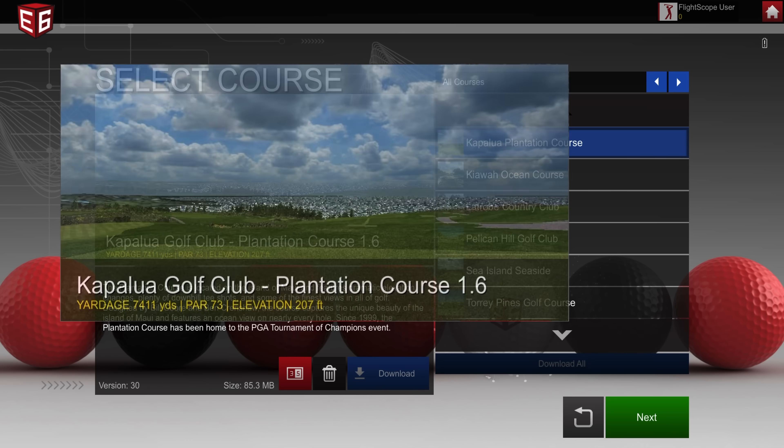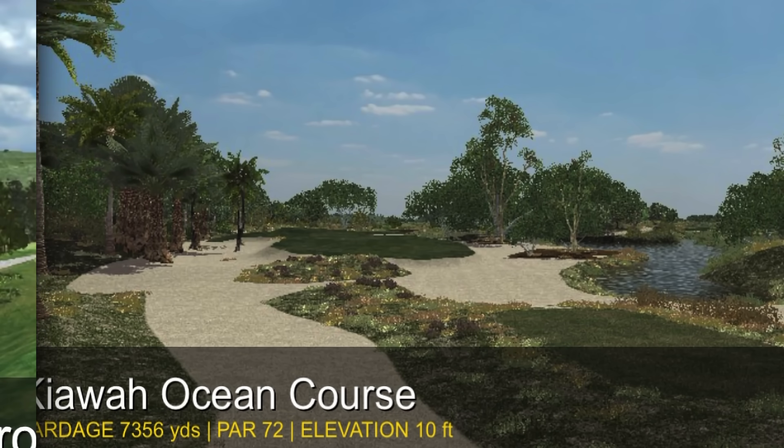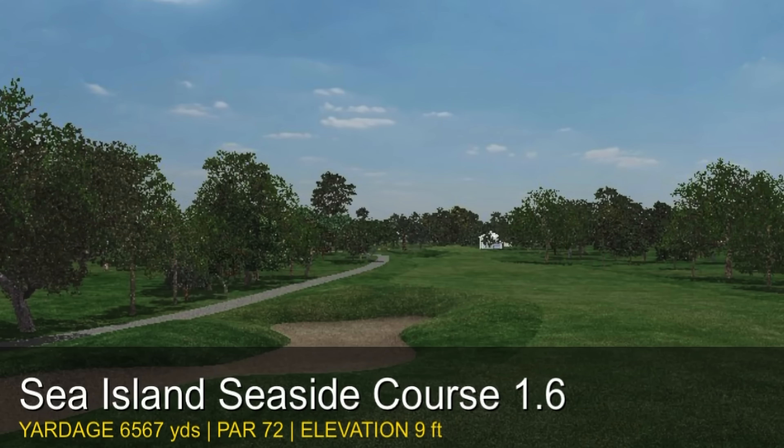Tee it up at the stunning Kapalua Plantation Course, the challenging Kiowa Ocean Course, the historic La Trobe, the picturesque Pelican Hill, and the beautiful Sea Island Seaside Course.